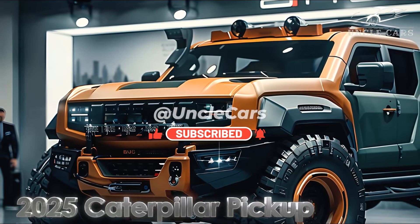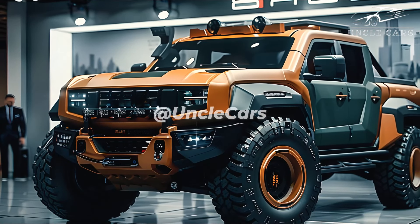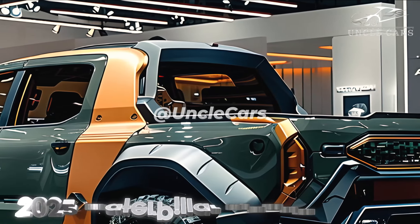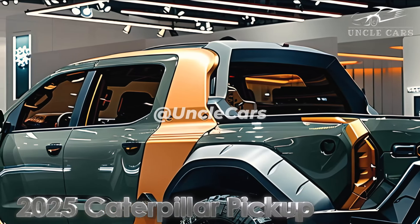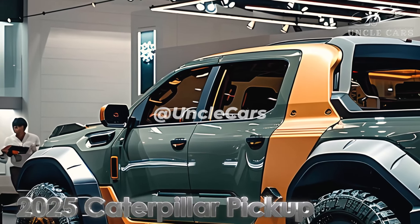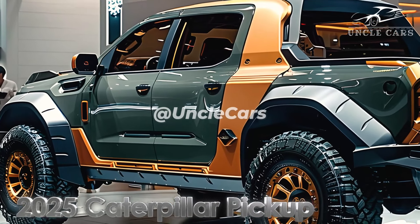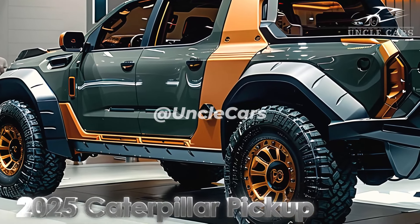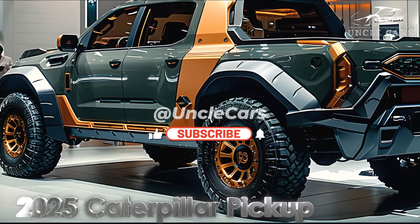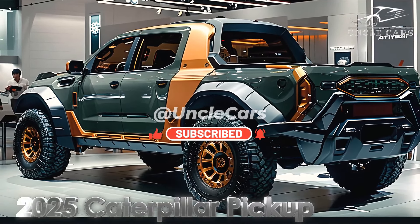The 2025 Caterpillar pickup truck's rugged good looks are a perfect reflection of the brand's industrial heritage. You can tell it's sturdy just by looking at it. That lovely face isn't simply another number waiting to be picked up. The grille features a prominent graphic of a huge cat, accompanied by bright LED lighting, which serves a practical purpose as well as an aesthetic one by illuminating even the darkest of workspaces.